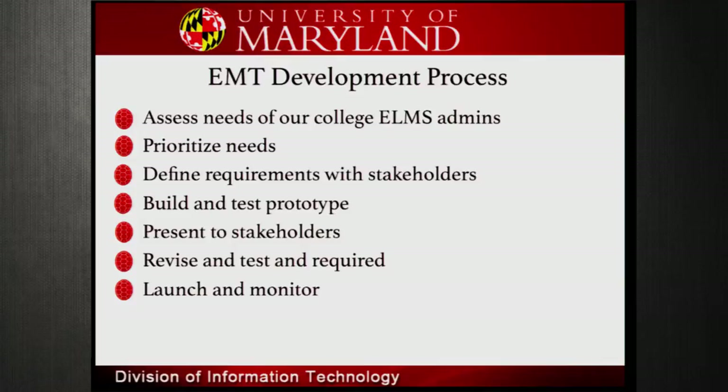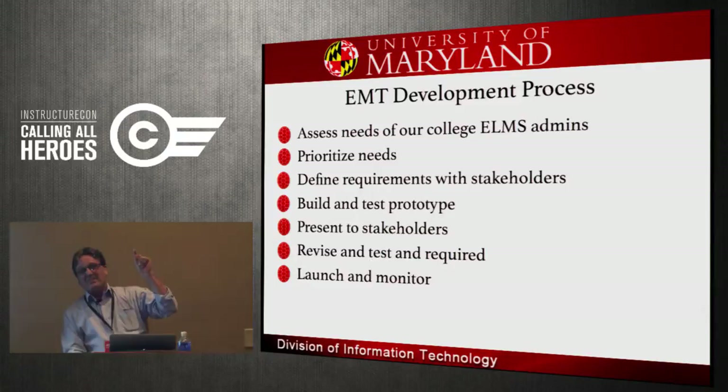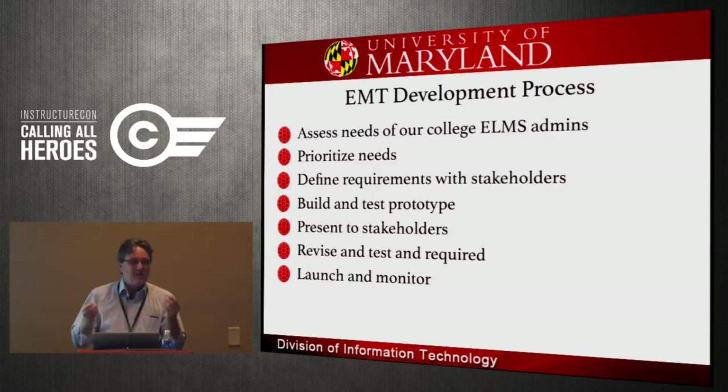We're a small shop — just Rissak here is our development team. We try to do things the right way, but we're small, we're like a startup, so we're building things ourselves.